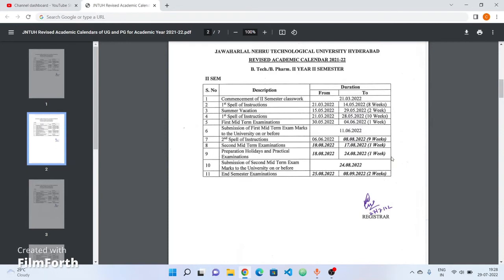This is the revised academic calendar for first year. Be aware of these dates and prepare accordingly.